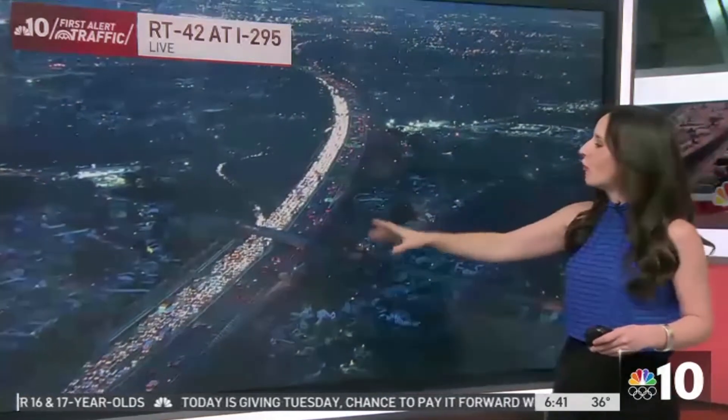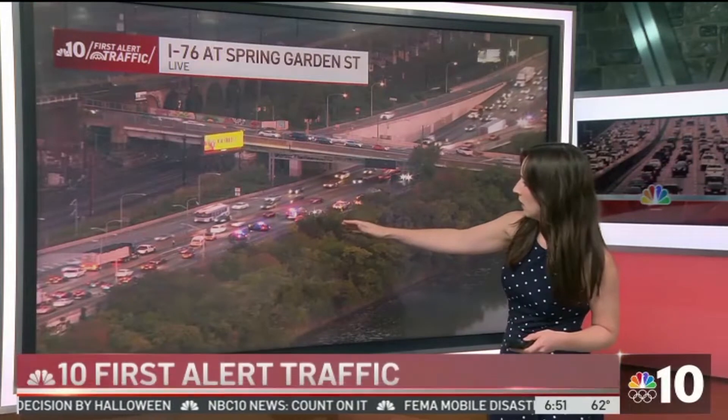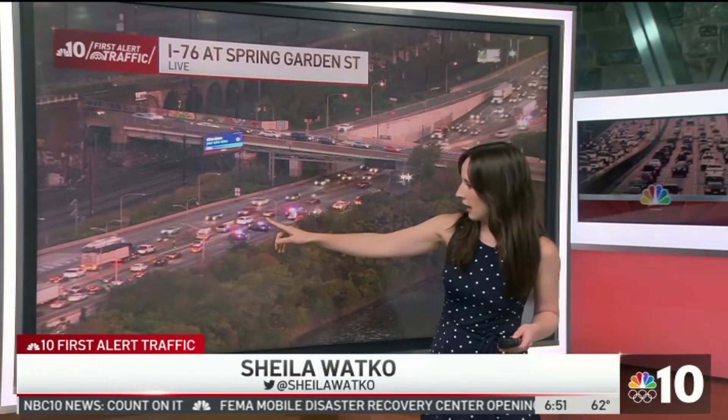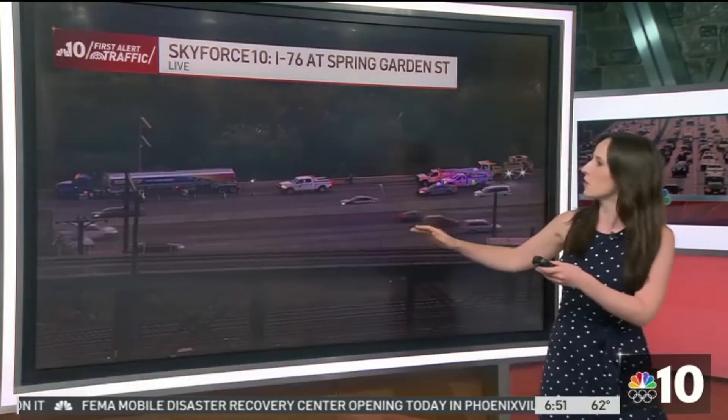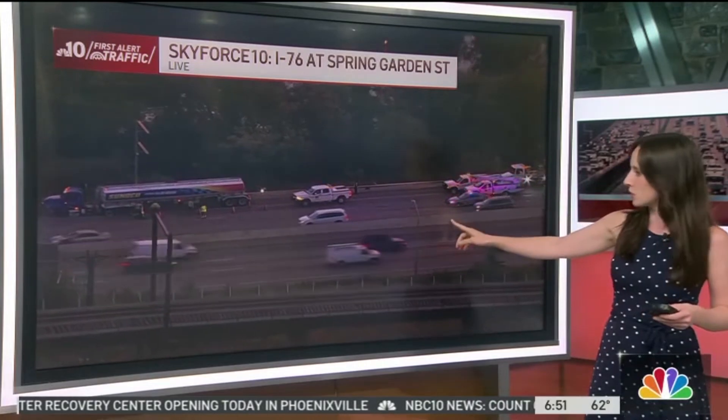Oh my gosh, it goes back so far. All lanes remain closed, and this is right around Spring Garden Street. It looks like they may have just opened that left lane, which is also that on-ramp. Let's go to — I think choppers on the scene, Sky Force 10. Yes, that left lane is finally getting by.